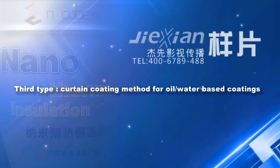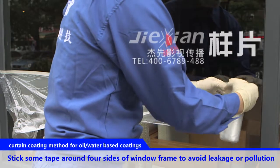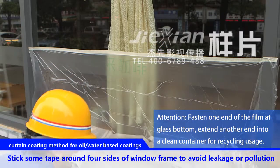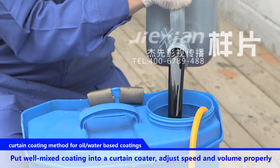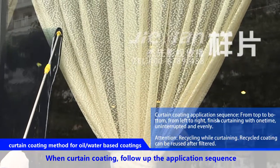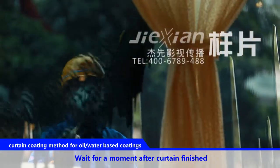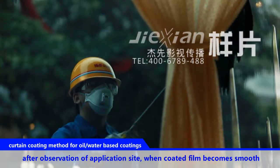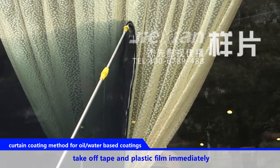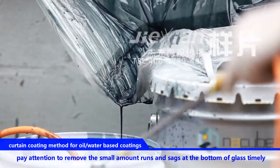Third type: curtain coating method for oil and water-based coatings. Stick tape around the four sides of the window frame to avoid leakage or pollution. Put well-mixed coating into a curtain coater and adjust speed and volume properly. When curtain coating, follow the application sequence. Wait a moment after curtain coating is finished. When the coated film becomes smooth, take off the tape and plastic film immediately. Pay attention to remove any small runs and sags at the bottom of the glass in a timely manner.